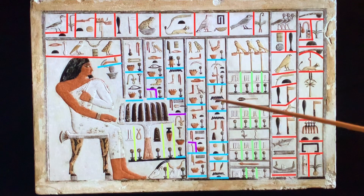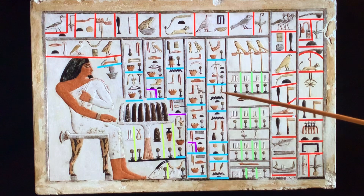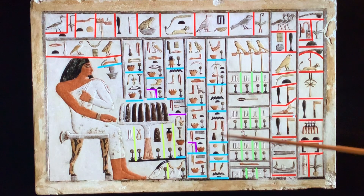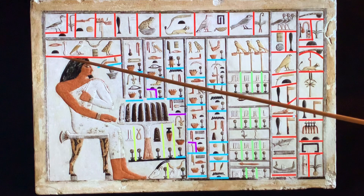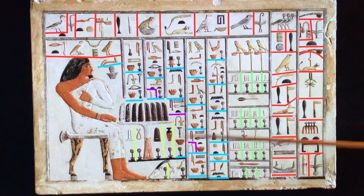This is the type of stela we love to find at the Giza Plateau — not far from the pyramid itself. It's considered the cemetery 1200 stela, which is the number assigned to it — that's where it was found. It was an expedition done in 1905. So this is the beautiful stela of Wep-em-nefret — that's how you say his name — and this is his offering.